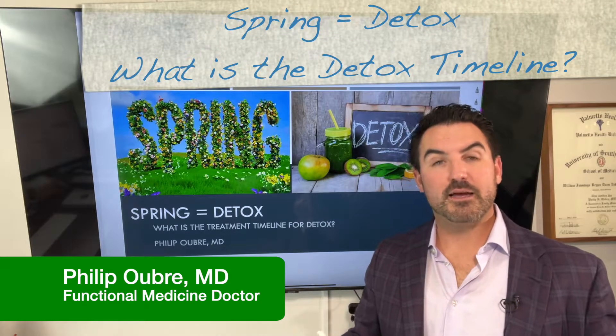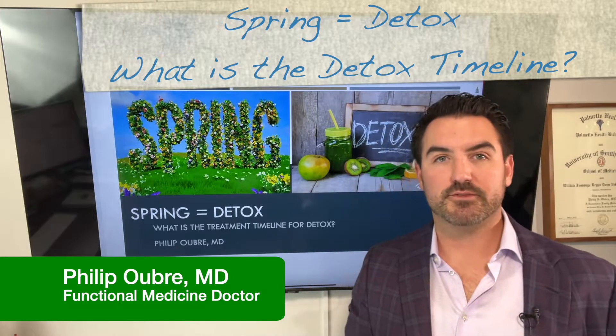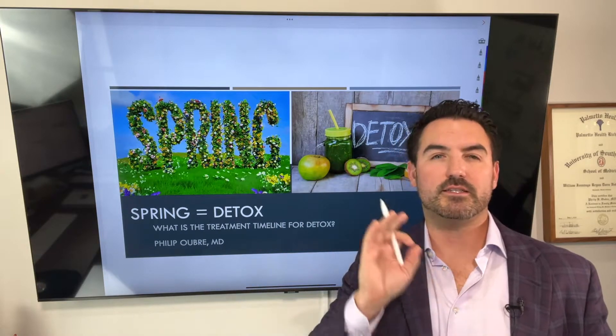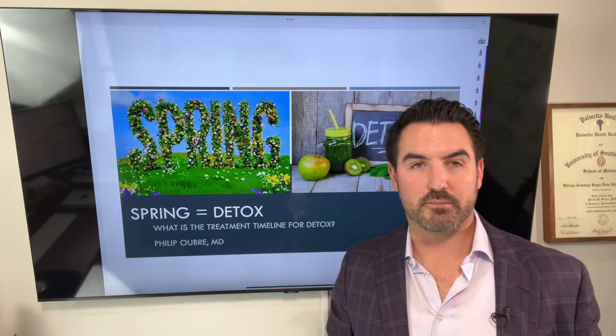We're going to talk about our next episode in this spring cleaning or spring detox in the medical detoxification world. Like I said in my previous video, there's lots of buzz around detoxification, but there's a lot of things misconstrued and gimmicks, so we're going to try to make this more medical.